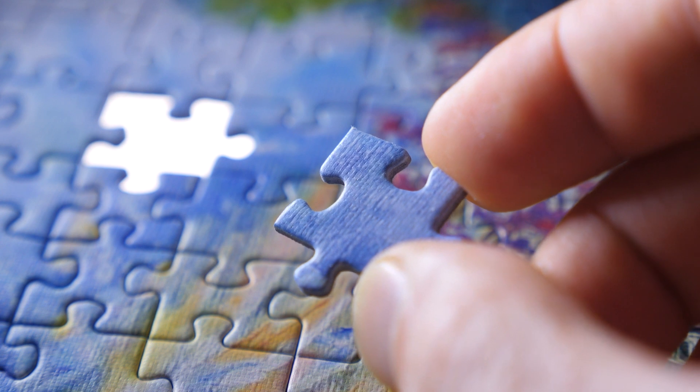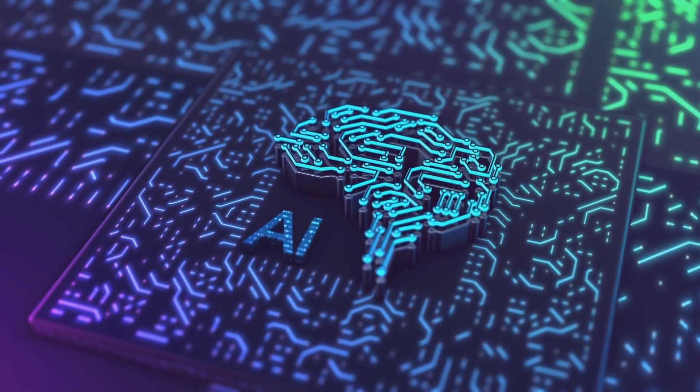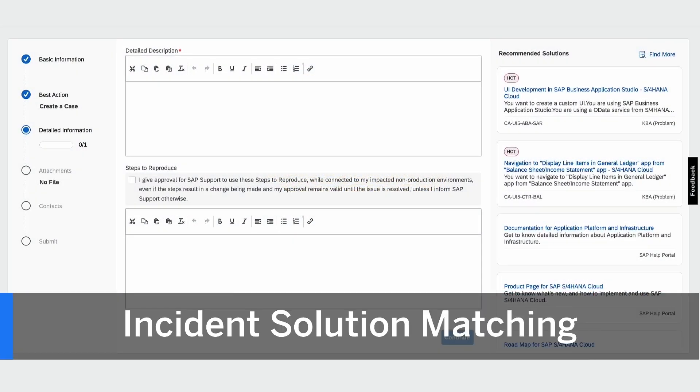Enter more details and see how the results get refined. Choose the solution that best answers your question. By receiving a solution before you even submit a case, you save time and effort. The service learns from past cases, so the more you use it, the more relevant it becomes.